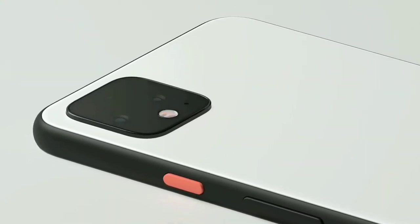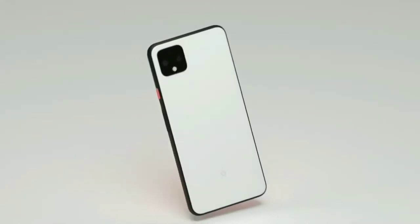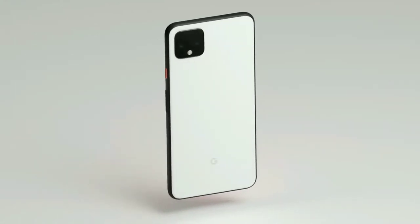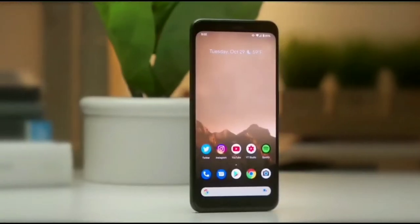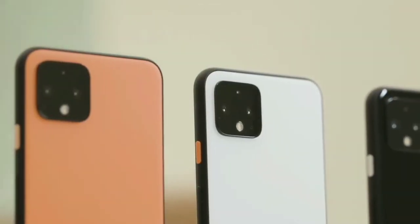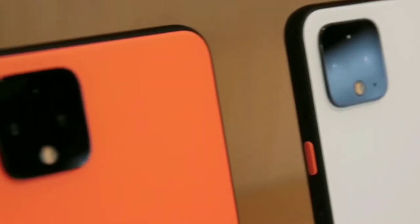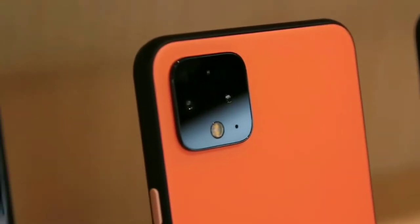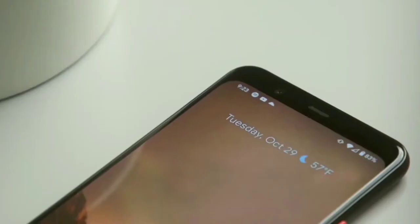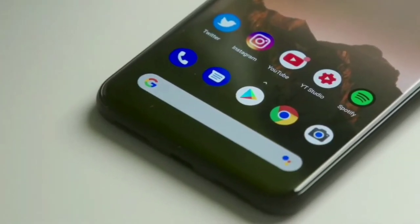Google completely changed the design of the Pixel 4 with an aluminum rail around the edge and painted black metal, rounded simply with a matte finish. That helps significantly with grip, but also makes it stand out. The rails are black whether you have the black, orange, or white model. All three colors have Gorilla Glass 5 on the back and are fully waterproof and dustproof, with an IP68 rating, which means it can survive for up to 30 minutes in water at a depth of up to 1.5 meters.